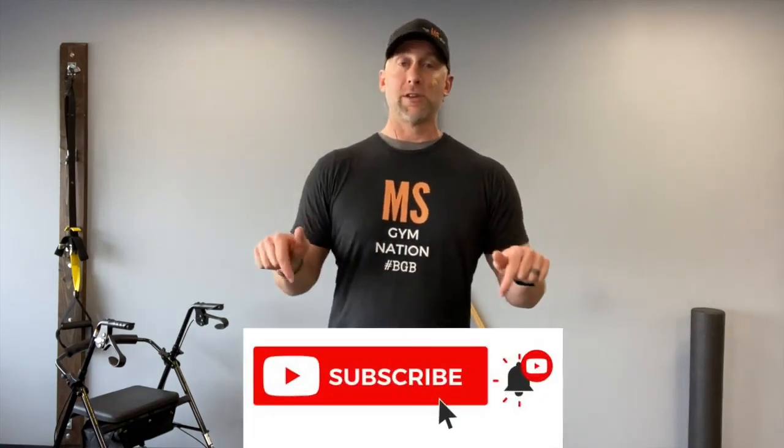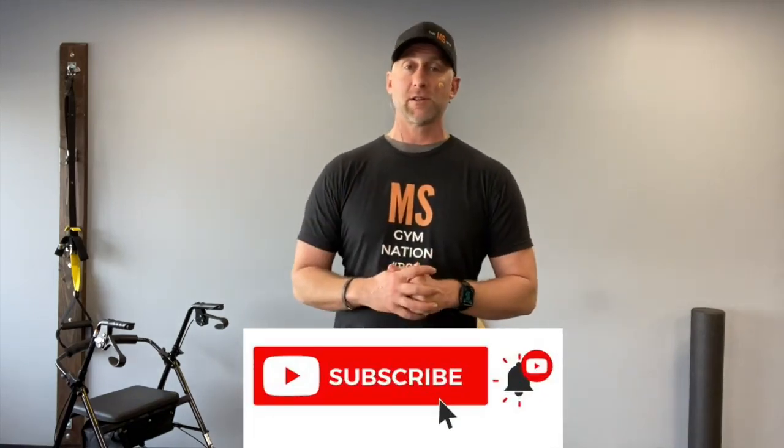What's up, MS Gym YouTube family? My name's Trevor Wicken, and I'm the founder and creator of The MS Gym, the largest platform for movement, mindset, and education for people affected by MS and neurodegenerative conditions. We release videos pretty often, so make sure you go down and click subscribe so you don't miss any of the awesome videos. Please stick around until the end of the video, as I'll always have some kind of special offering for you so that you can come train with us.